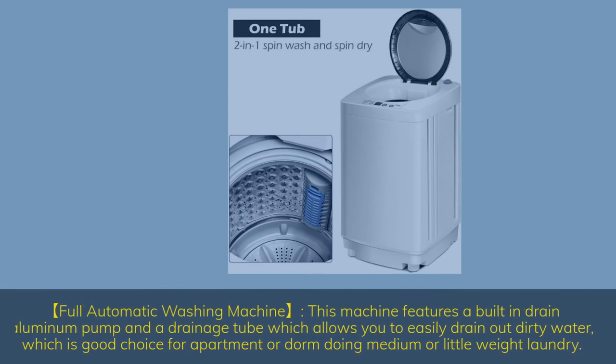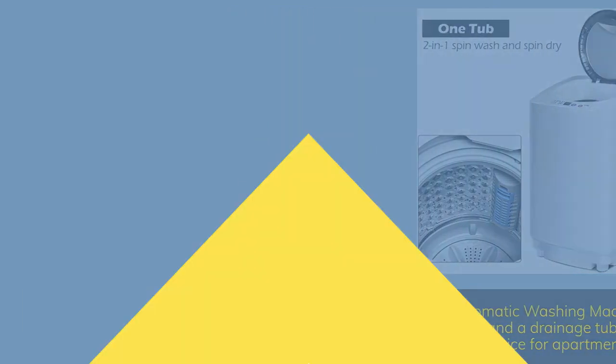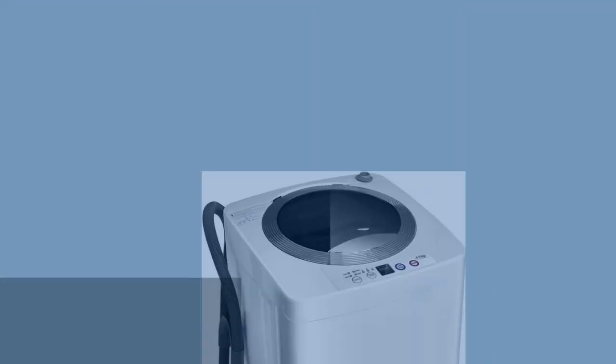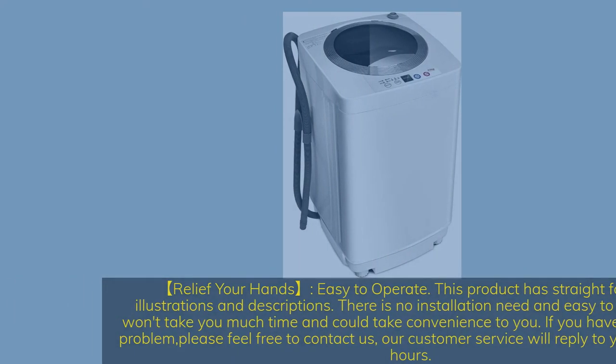Full automatic washing machine: this machine features a built-in drain aluminum pump and a drainage tube, which allows you to easily drain out dirty water — a good choice for apartment or dorm use for medium or light laundry loads. No installation needed; easy to operate with straightforward illustrations. If you have any quality problem, customer service will reply within 24 hours.